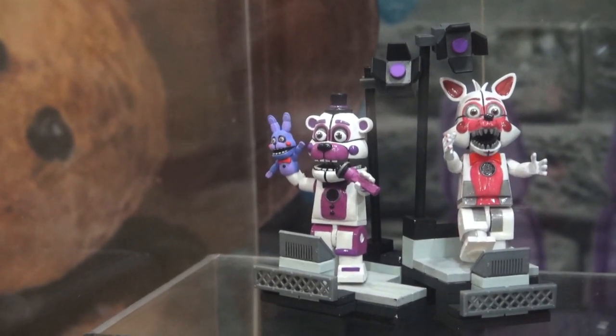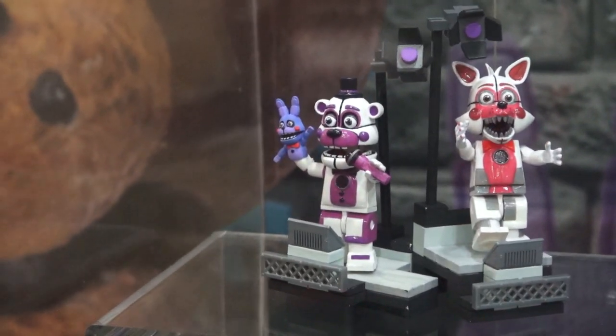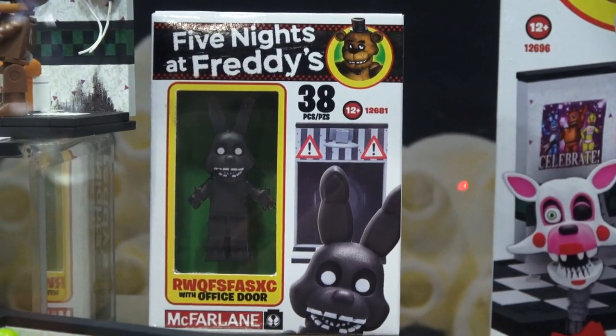We also get some micro sets featuring Funtime Foxy and Funtime Freddy — cool! Next up we get the office door micro set, which looks cool as well!